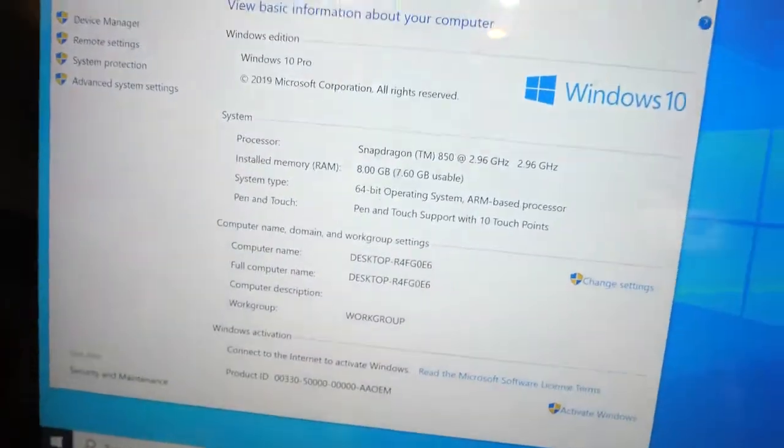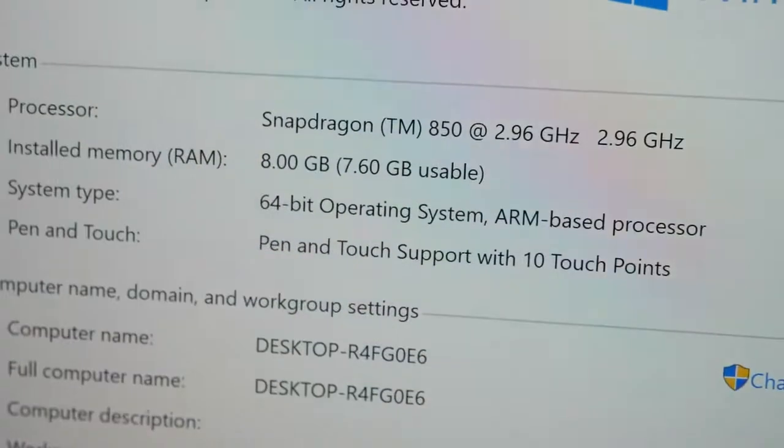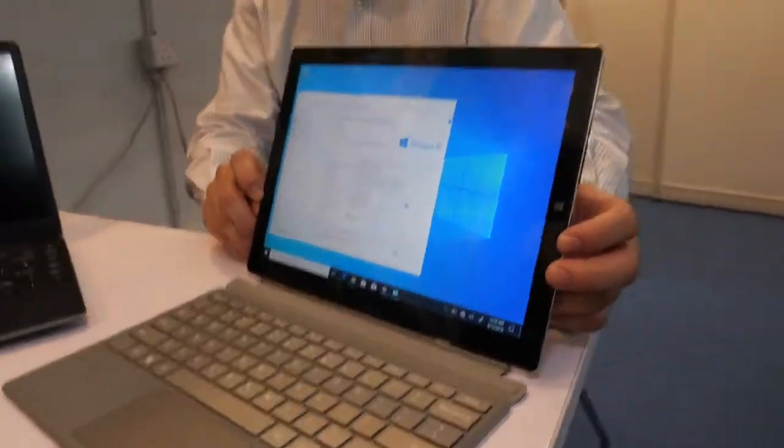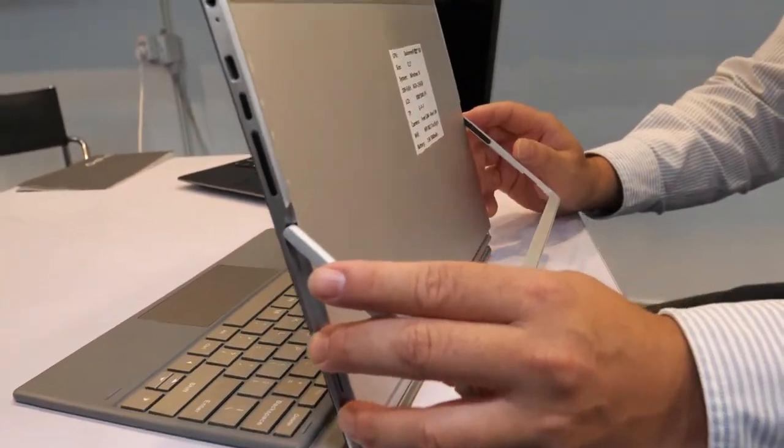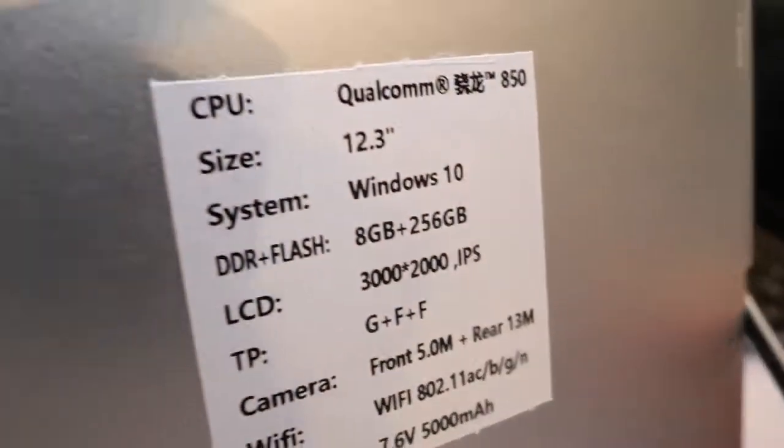We're here with the people. So you have a special product here? Yeah, it's been a long time. You asked me to do unbranded Windows, and here you are. We have a Qualcomm processor, the Snapdragon 850, and this is a very high-performance device with a 12.3 inch display and Windows 10, 8GB RAM.